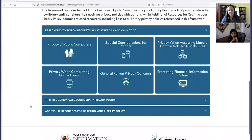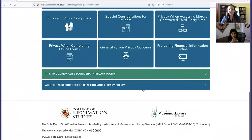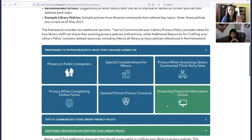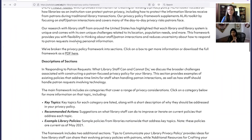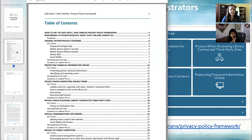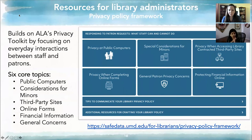Beyond the topic sections, we have tips to communicate your library privacy policy — advice on ways to share this information with your patrons — and additional resources including all the library branches we pulled examples from. The framework is broken up on the website so you can quickly get to the section you want, but you can also download a PDF version containing all sections, which I believe is 32 pages. It's the same content, just in one document, which we thought might be easier for some folks.